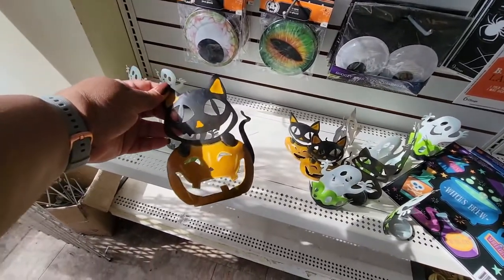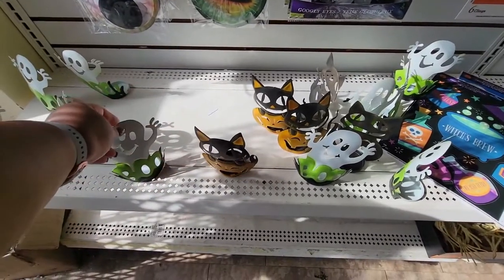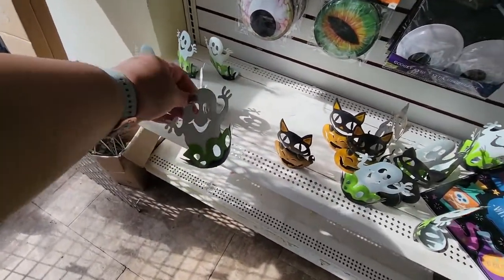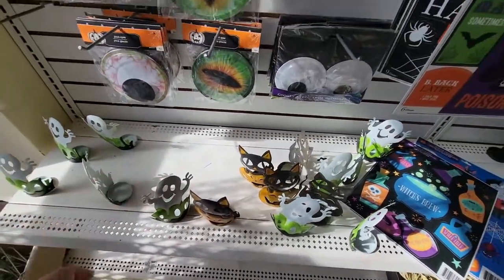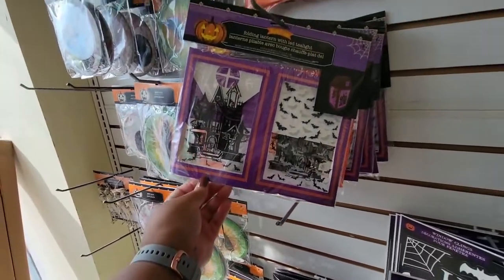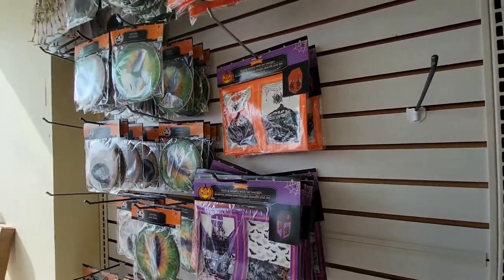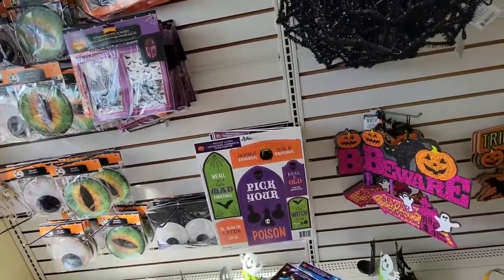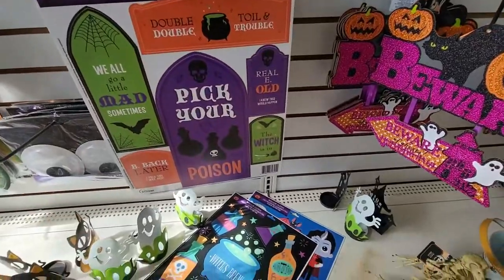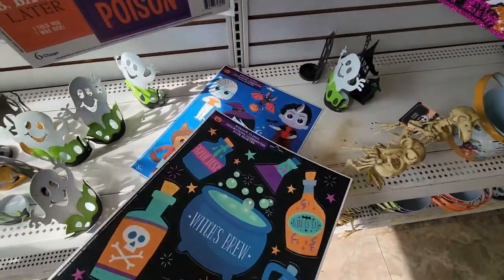See these little cats? And they have a ghost. The sun. Then they have these little folding lanterns, and they have them right there. Some more window clings — these are different from the ones I saw yesterday.